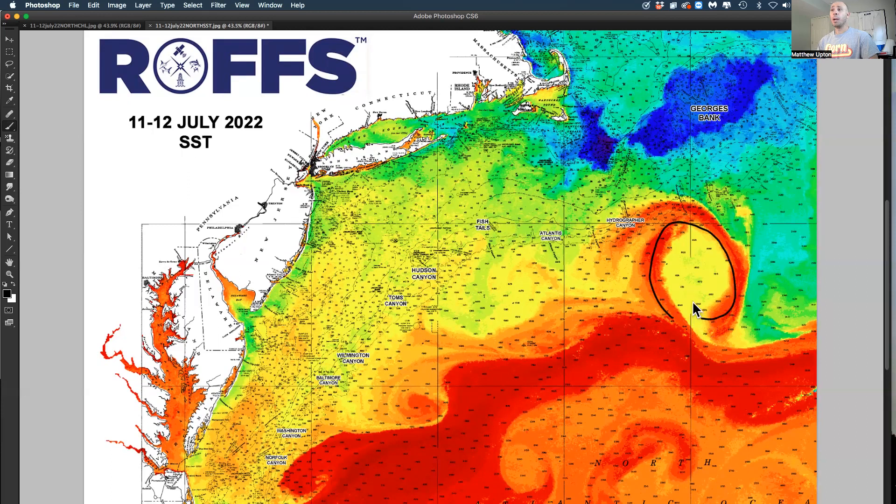It's moving west, like we said, slowly, but it's interacting with the Gulf Stream now. And this water here — this warmer water — is 79, 78, 80 degrees right over oceanographer to hydrographer to beach.